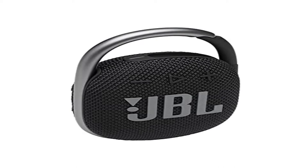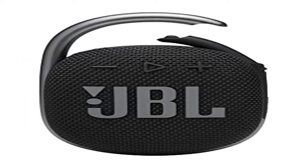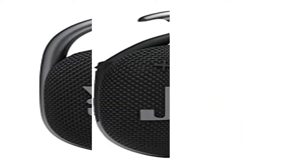Included components: JBL Clip4, Type-C USB cable, Quick Start Guide, Warranty Card, Safety Sheet.